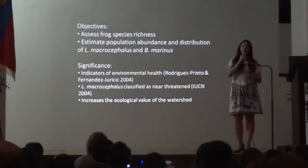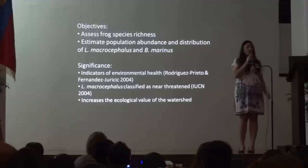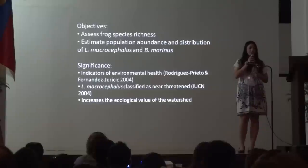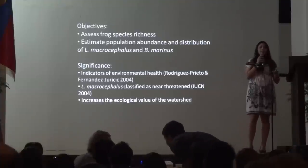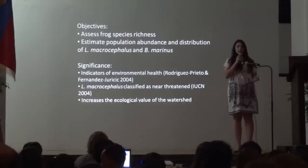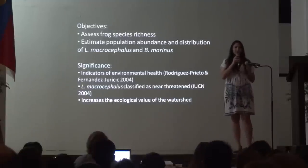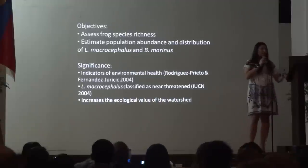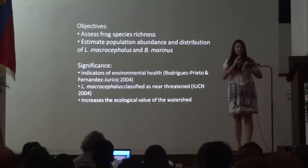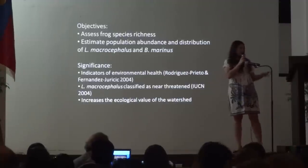Why are we studying frogs? First, we would like to assess the species richness in the river, as well as estimate the population of the Bufo marinus and the Limnonectes macrocephalus. One of our subject species, the Limnonectes macrocephalus, or the Pond Frog, is a near-threatened species and is also endemic to Luzon, meaning it's not found anywhere else. We are also the first conservation project volunteers to study frogs in the river, meaning our study serves as a baseline for future studies.